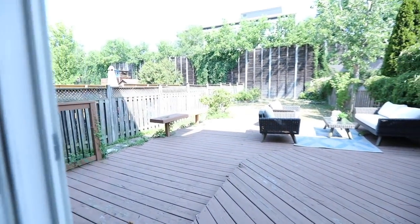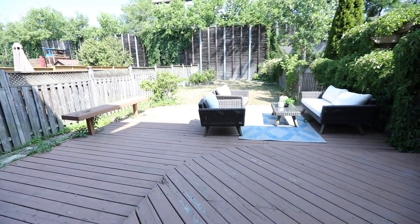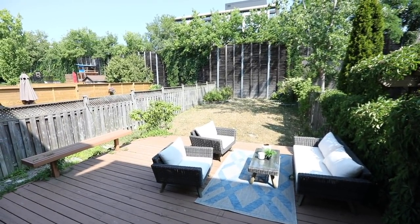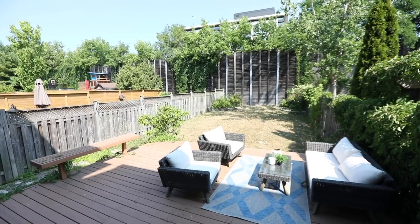Fully fenced and very deep, outdoor entertaining is readily accommodated on its tiered deck, and there is plenty of lawn area for play, gardening, or additional seating amongst the backyard greenery.